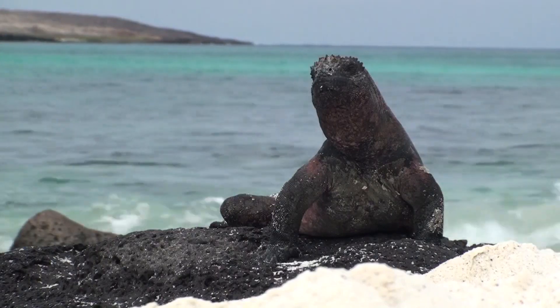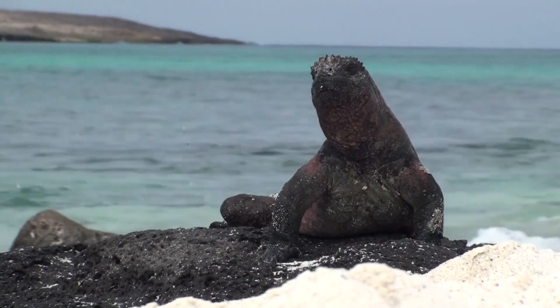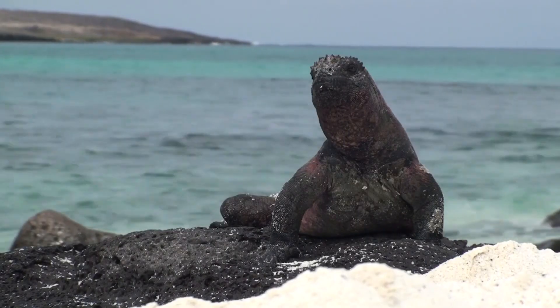Today on Animal Fact Files, we're discussing marine iguanas. These animals are special because they're the only marine lizards.